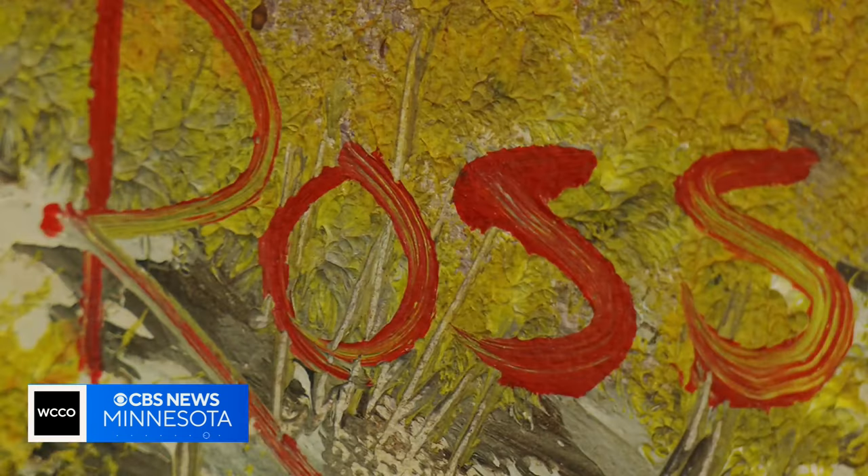Sure enough, it was the one. And it ended up being authenticated, fully authenticated as season one, episode one — the rookie card of Bob Ross' paintings.